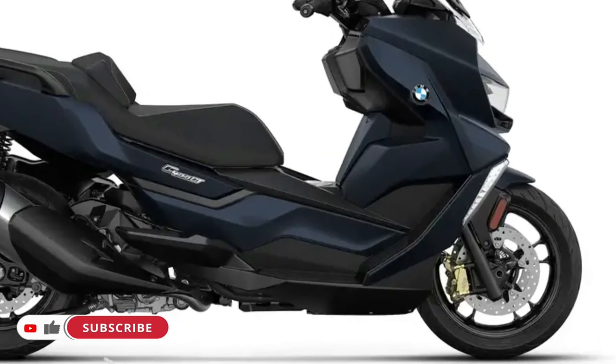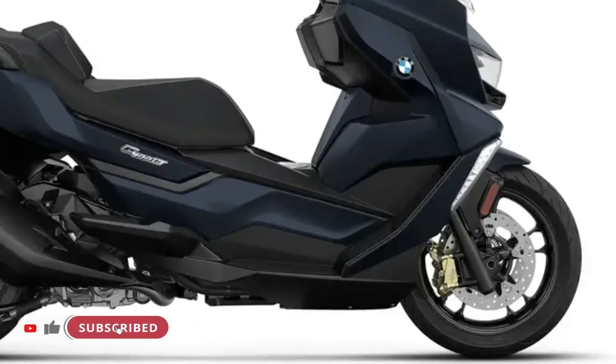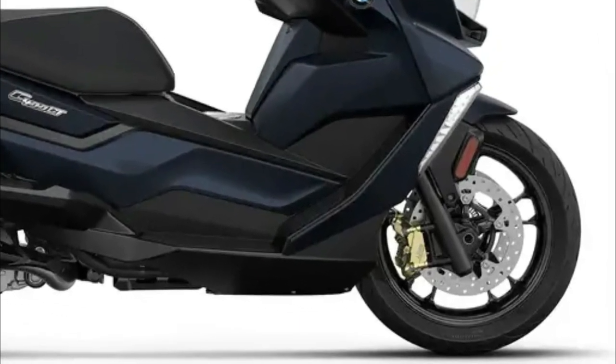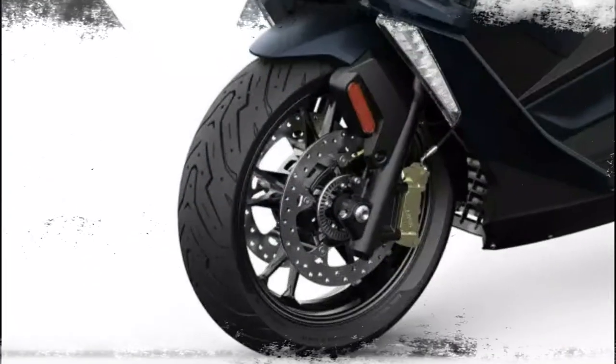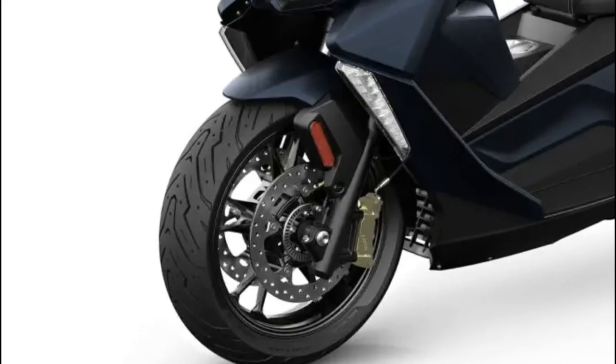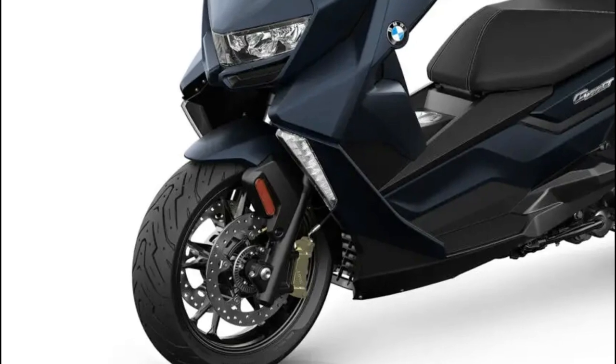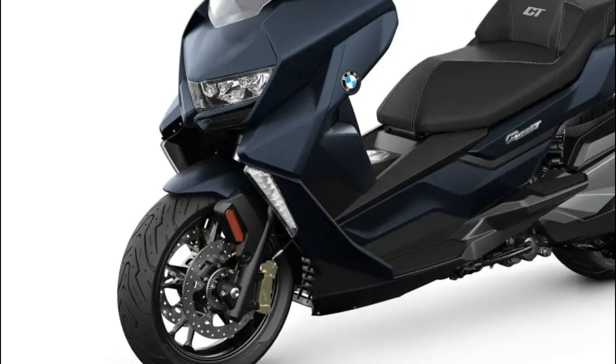Moving dynamically through traffic, the C400 GT is outstanding on any road surface without generating vibrations. The optimized ASC accurately transfers power, providing you with a stable ride.